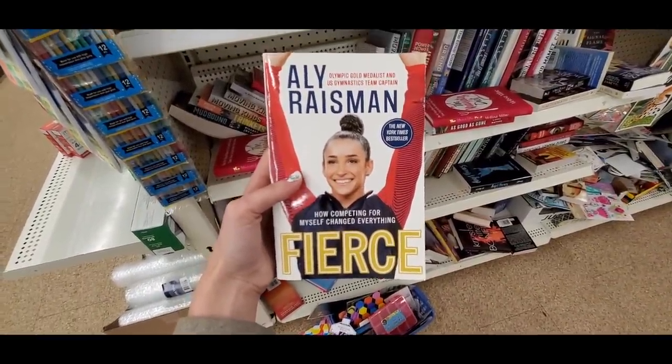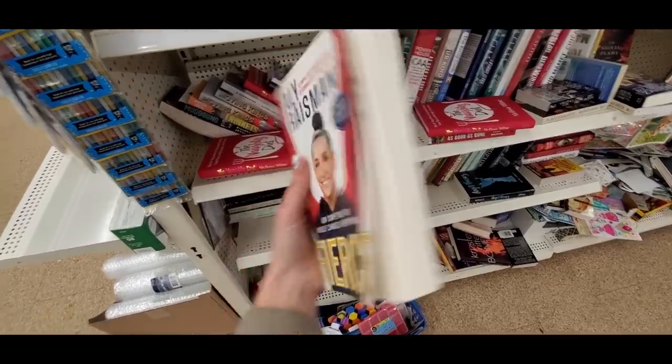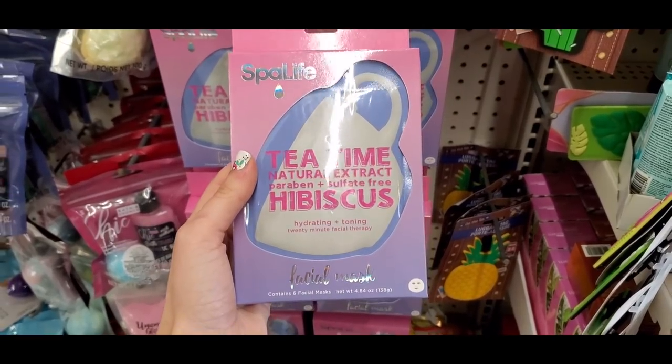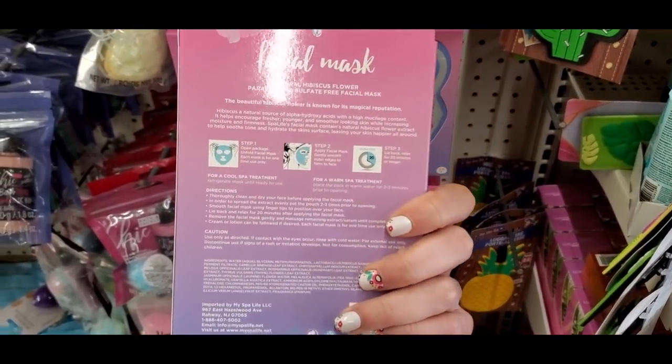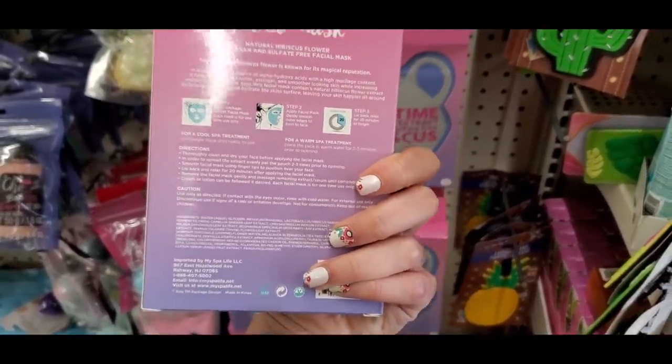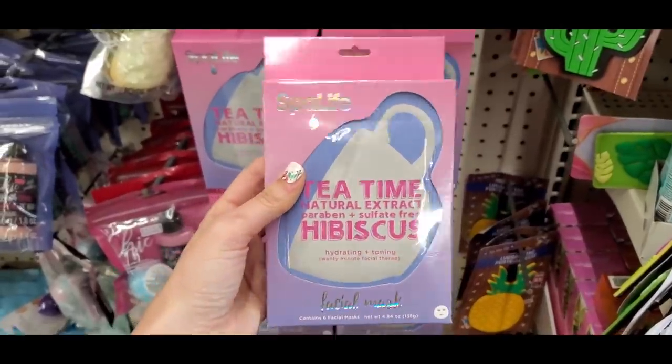There's a book by Aly Raisman, the Olympic gymnast — a really fun find. I also found more Spa Life masks: hibiscus face sheet masks. Definitely check these out — they're all K-beauty.